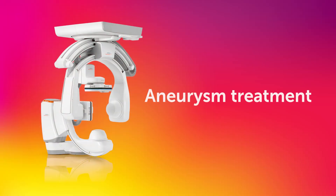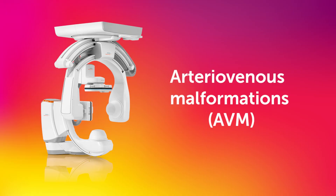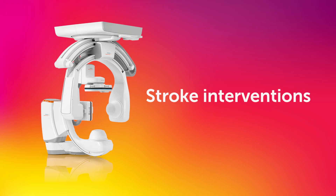These critical procedures include aneurysm treatment, arteriovenous malformations, or AVM, and stroke intervention.